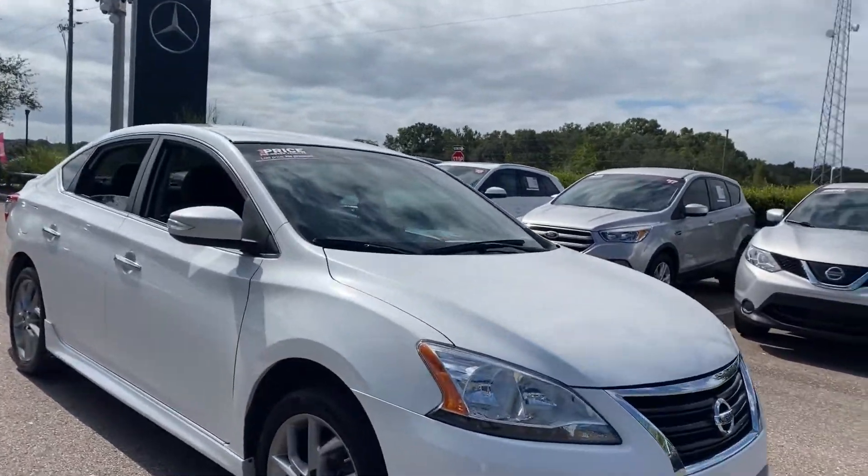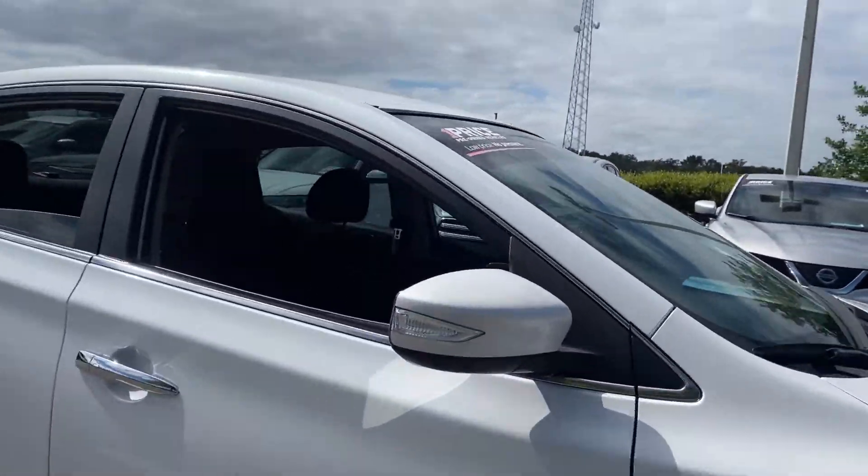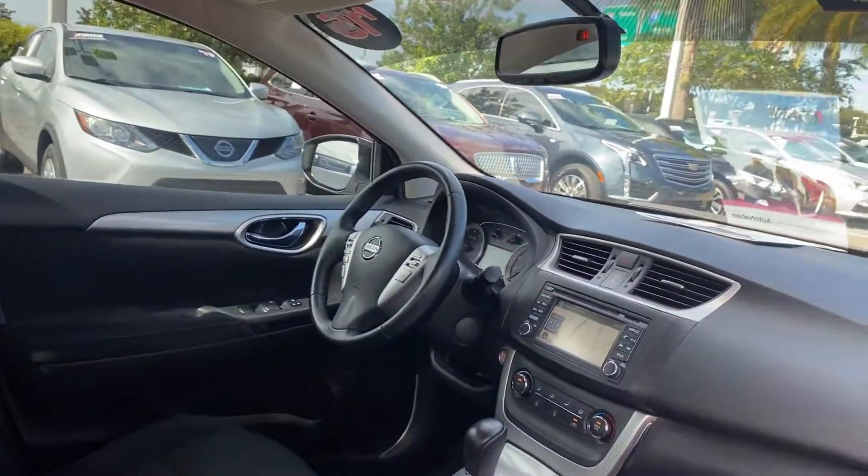This is a 2015 Nissan Sentra SR, white over black cloth material.